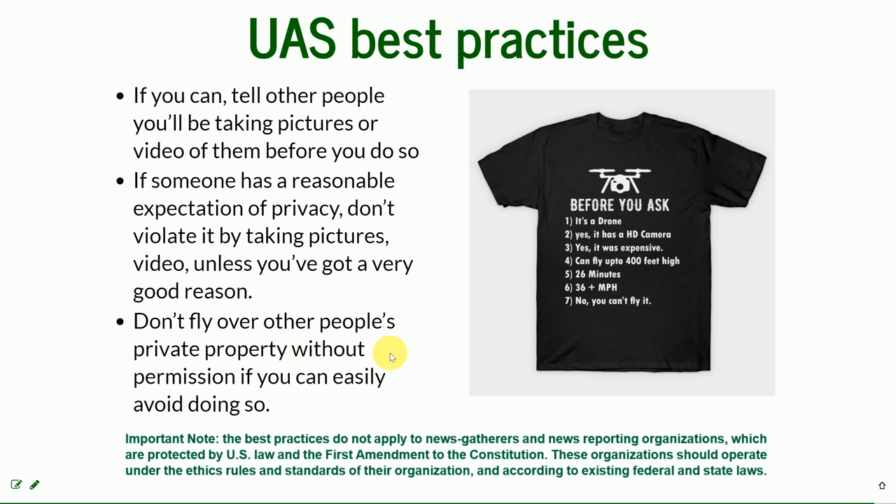Also when you're flying over people's private property, if you can avoid it and just fly around, that's the easiest way to handle it.